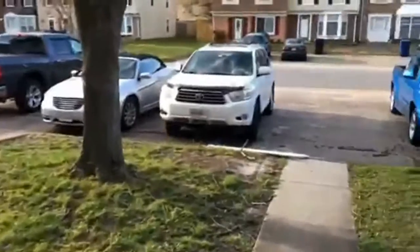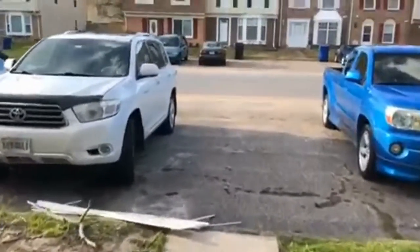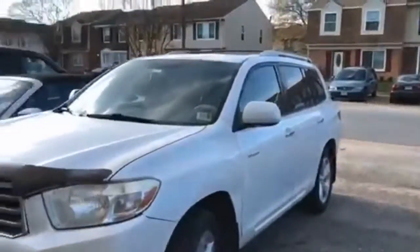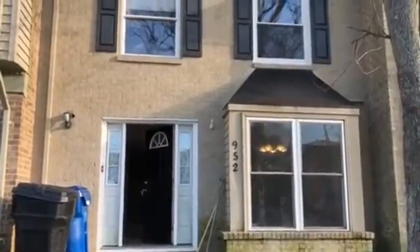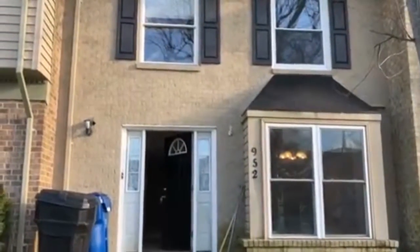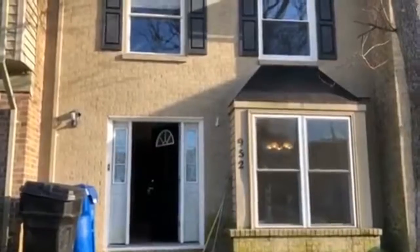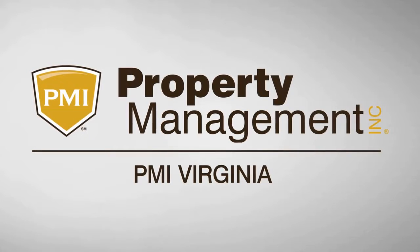This one is priced right — convenient to the bases, interstate, shopping, and beaches. Right where you want to be. Brand new paint, carpet, gorgeous kitchen and baths. It's 952 Smoketree Lane in Virginia Beach. You can find out more about this property and all the others we have available on our website. Thanks for watching — we'll see you next time!